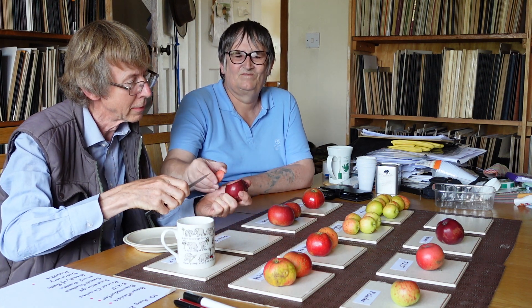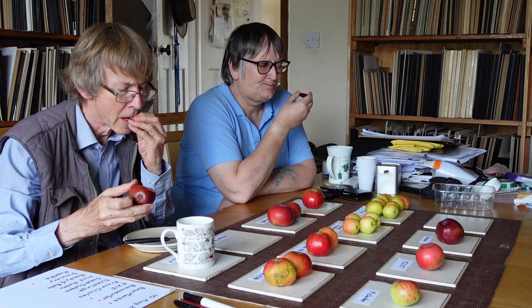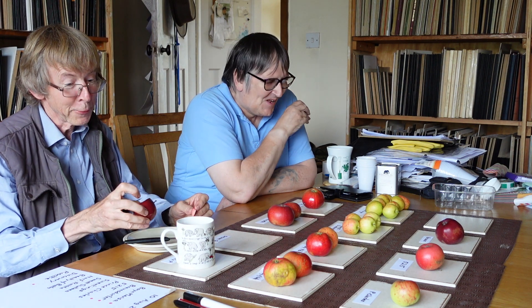We're getting some colour — look at that folks! It's just about reached full size but it's not very nice at the moment. Not ready.